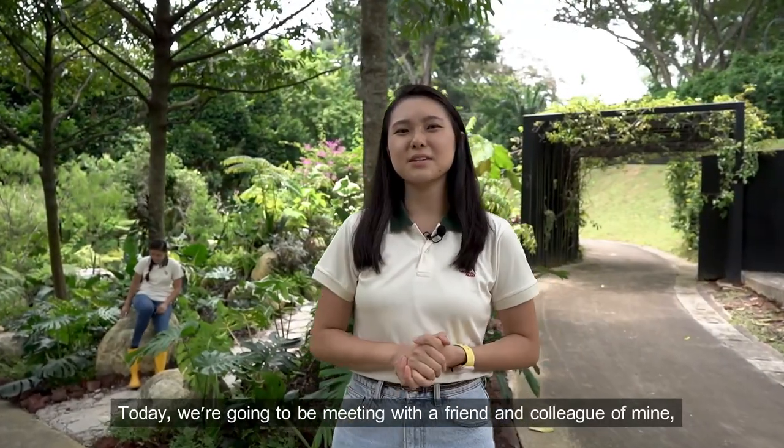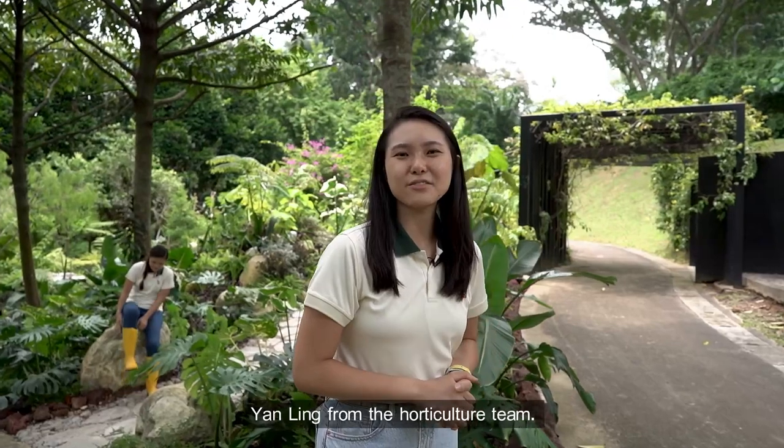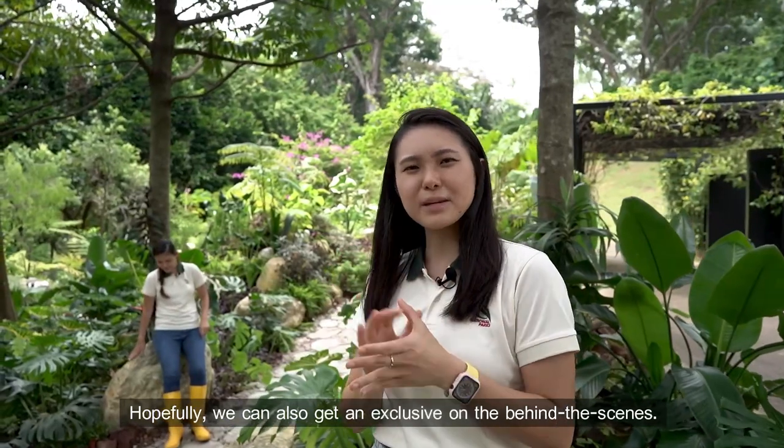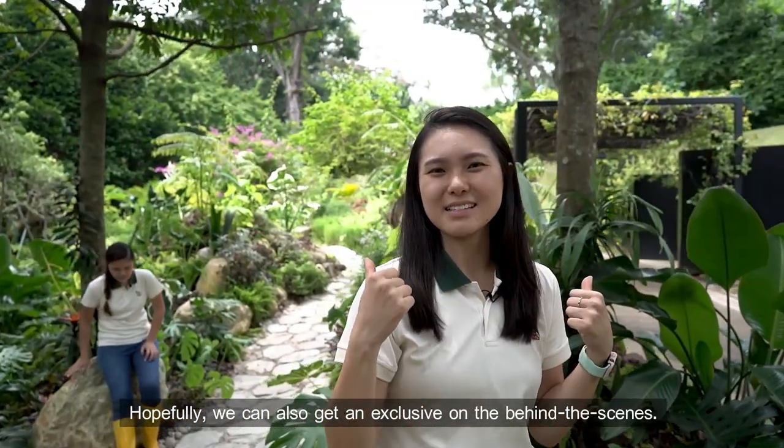Today we're going to be meeting a friend and colleague of mine, Yan Ling from the Horti Culture team. She's the one behind the magic we're about to check out. Hopefully we can also get an exclusive on the behind the scenes.